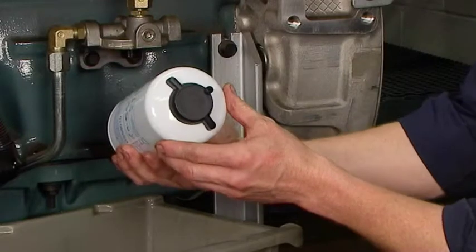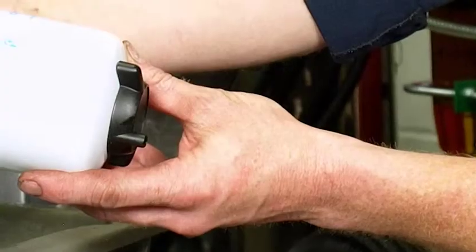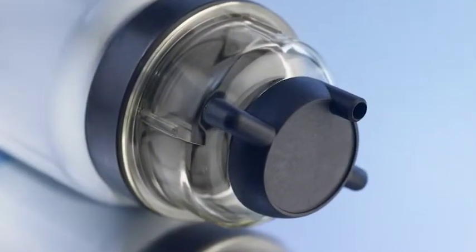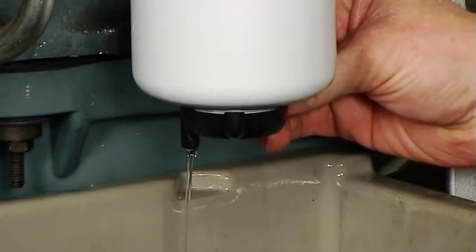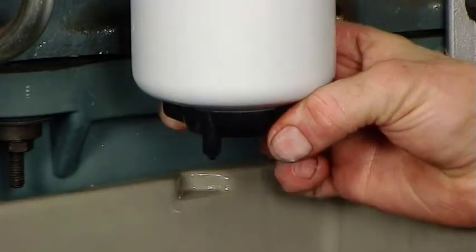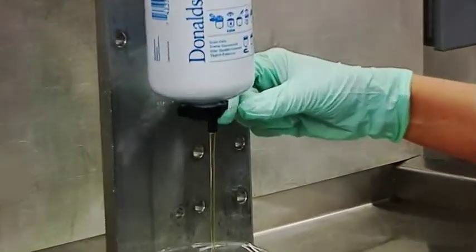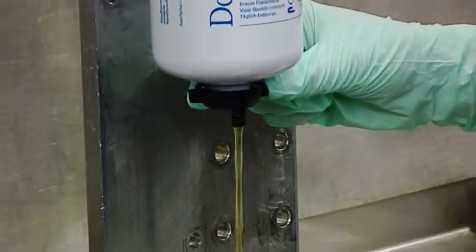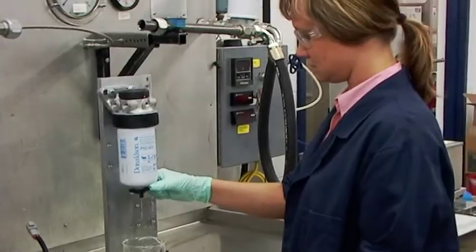Grazie alla nostra valvola Donaldson Twist & Drain, l'impegnativa e complicata attività di estrarre l'acqua dal filtro combustibile, quando necessario, diventa una procedura semplice. Osserviamo la grande impugnatura che può essere afferrata e utilizzata con facilità. Con pochi giri si avvia il drenaggio dell'acqua nella valvola con sfiatatoio integrato, senza bisogno di una lunga rotazione della valvola né di uno sfiatatoio separato. Il drenaggio a flusso libero consente di eliminare l'acqua più rapidamente rispetto a un lento spurgo. Il raccordo portagomma integrato semplifica e rende più veloce il drenaggio dell'acqua direttamente in un contenitore.